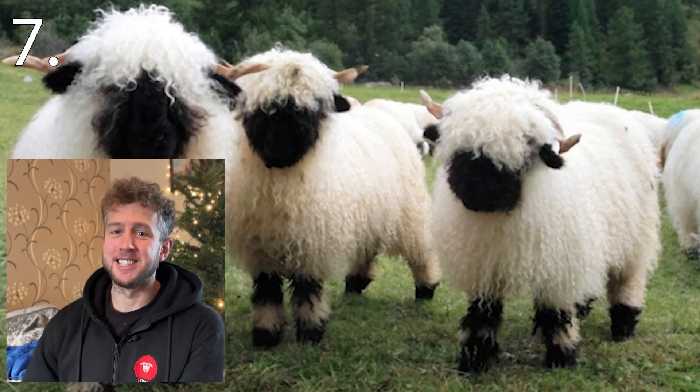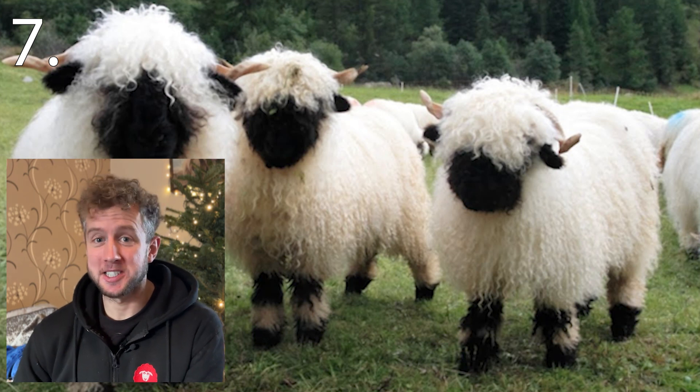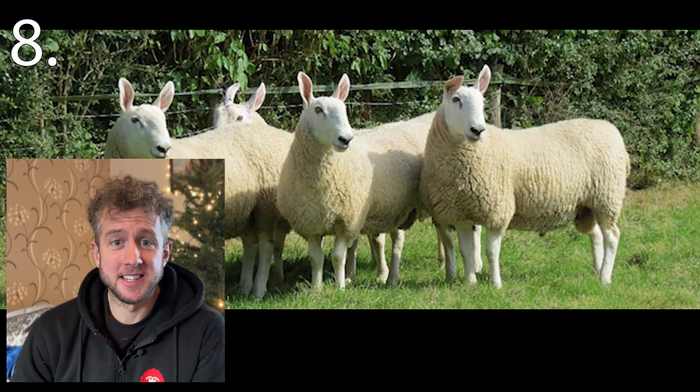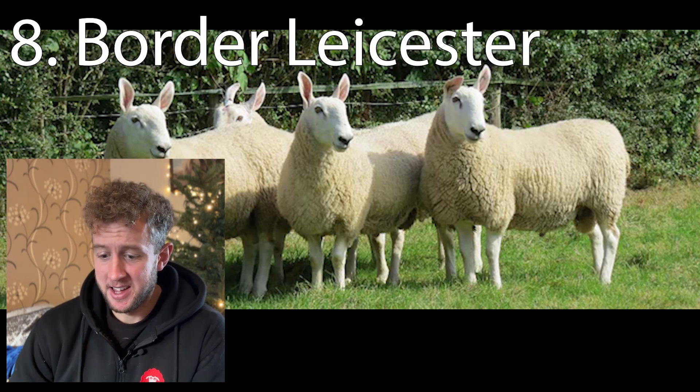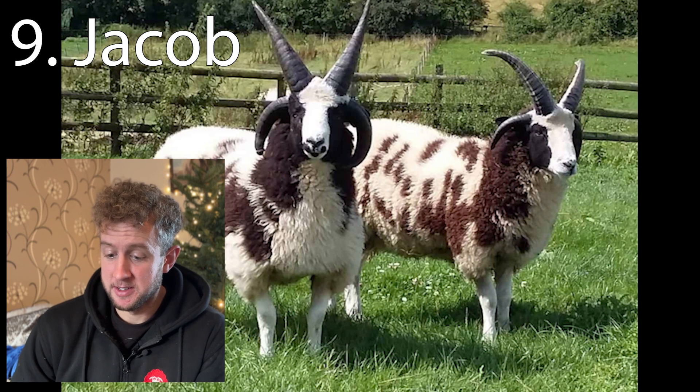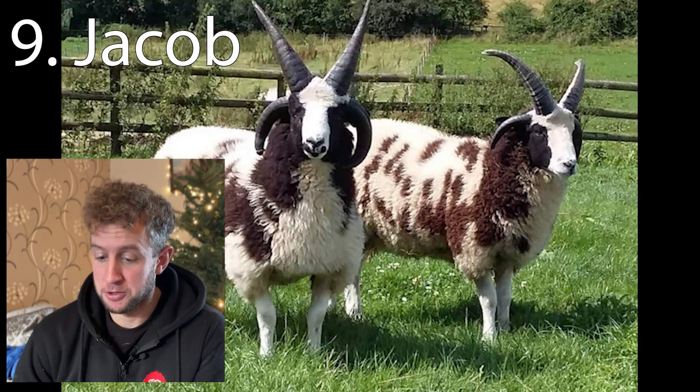Number seven is the Swiss Valais Blacknose. Number eight is the Border Leicester. Number nine is the Jacob — most popular with the four horns, but you get a two-horn variety also.